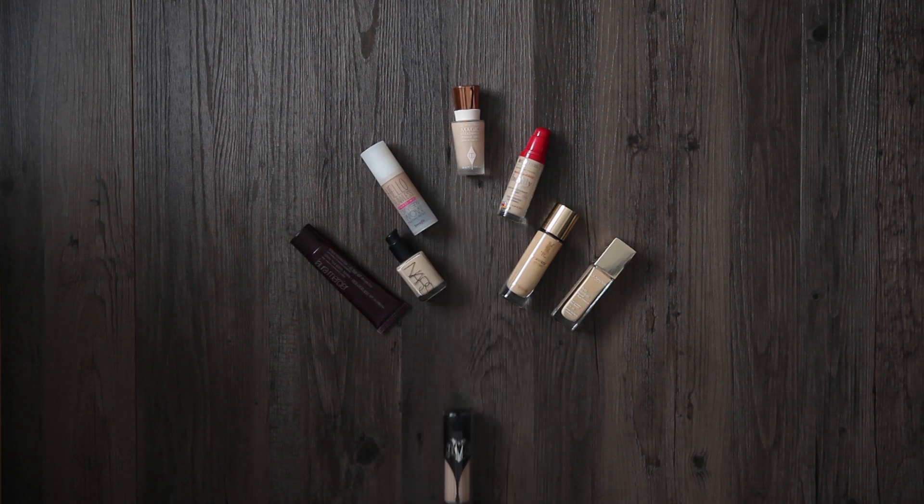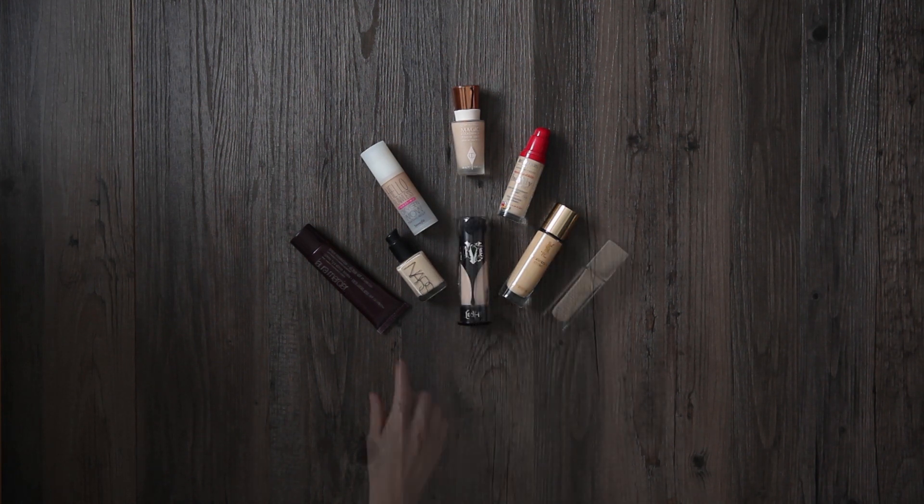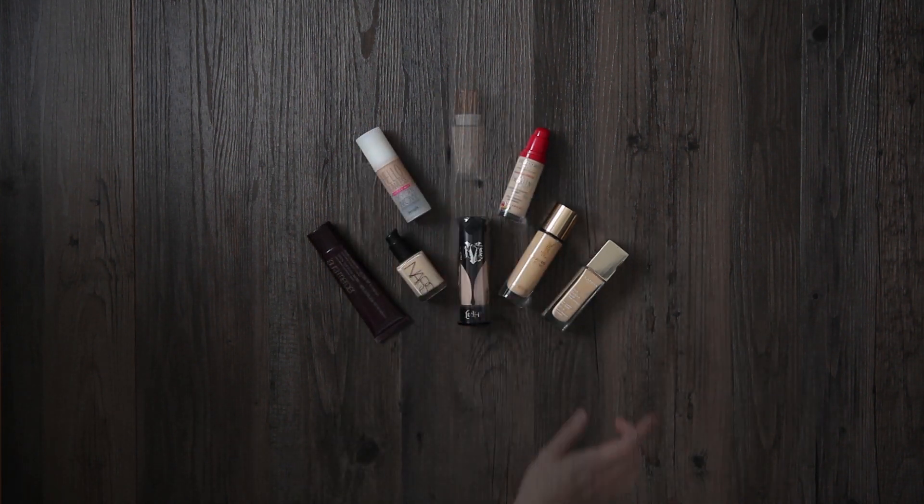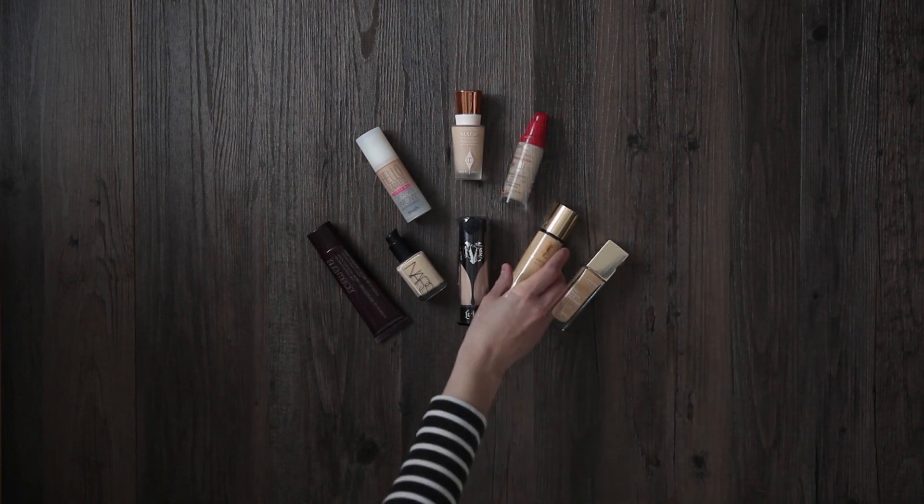Hi guys, today's video is all about foundation. I have picked my favourite foundations and I'm going to show you how they apply to the skin, as well as a before and after for every single one.